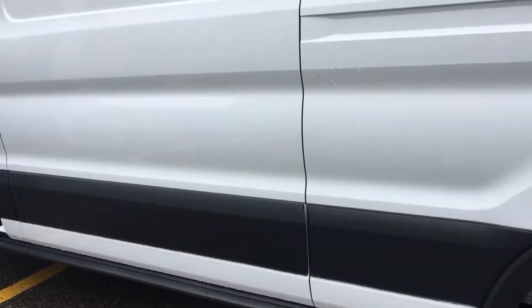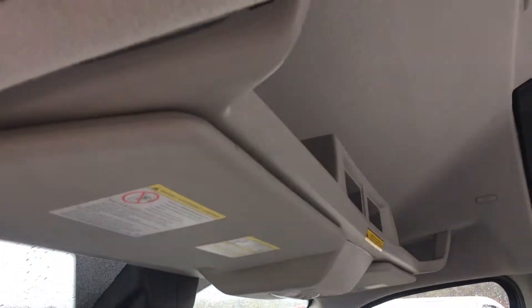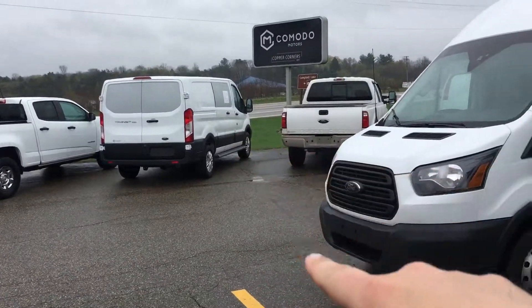This one's got the 3.7 liter V6 with overdrive — really good gas mileage. Look at the storage up top in there. You don't know where to put your stuff in a cargo van? Well, there you go, right overhead.